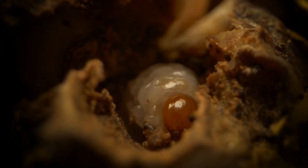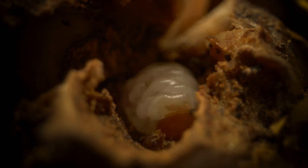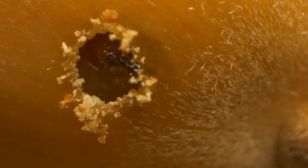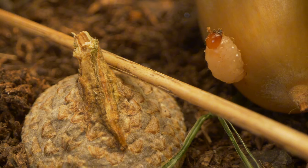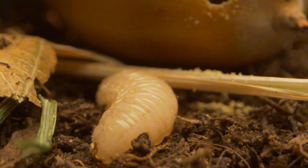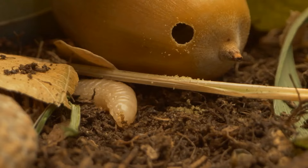The larva that hatches will have a readily available food source — the nutritious meat of the acorn. Protected within the acorn, the larva feeds and grows, eventually developing into an adult weevil. This ensures the next generation has a secure food supply.